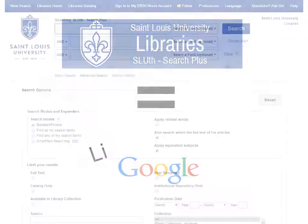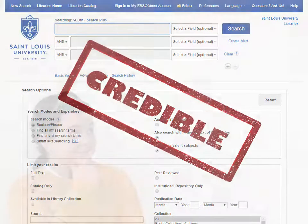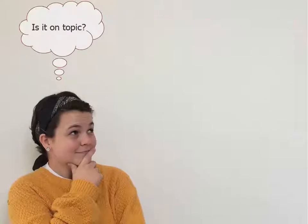The big difference is that everything you find has been vetted and is from a credible source. All you need to worry about is determining if the information you find is applicable to your topic and if it's the right kind of source for your research project.